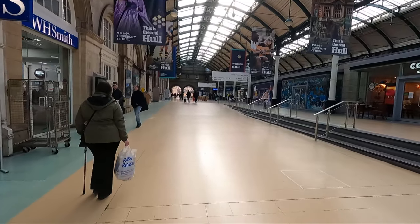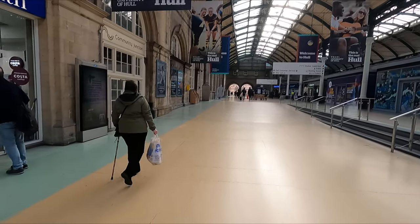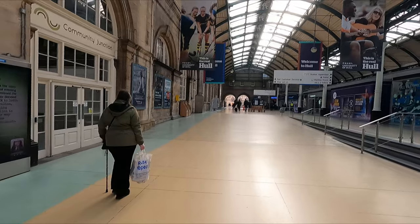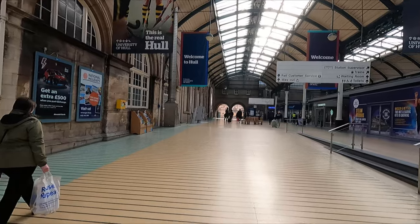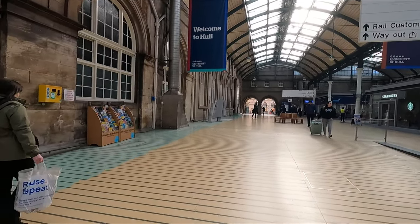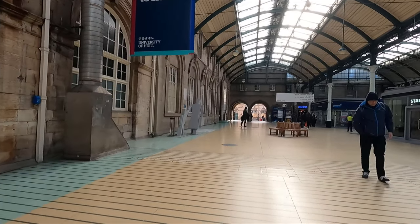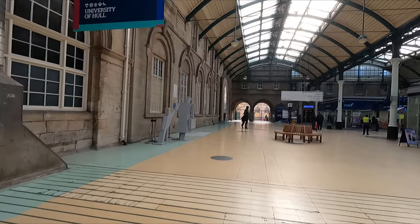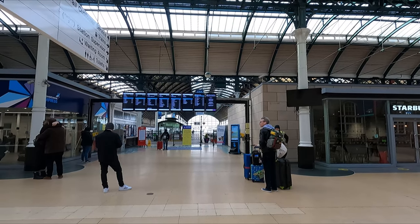Hull Paragon interchange originally opened in 1848 as Hull Paragon Street and has been serving the city ever since. There isn't really a great deal on offer within the station in terms of shops, however there really is no need as the large and modern St Stephen's shopping centre is located just across the road. Anyway, let's go and board our ride to London.